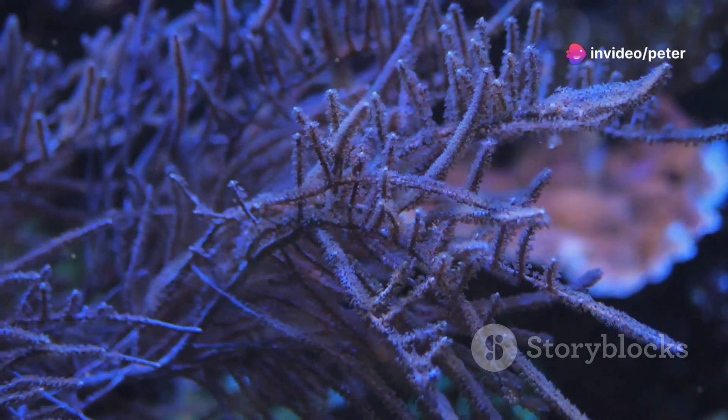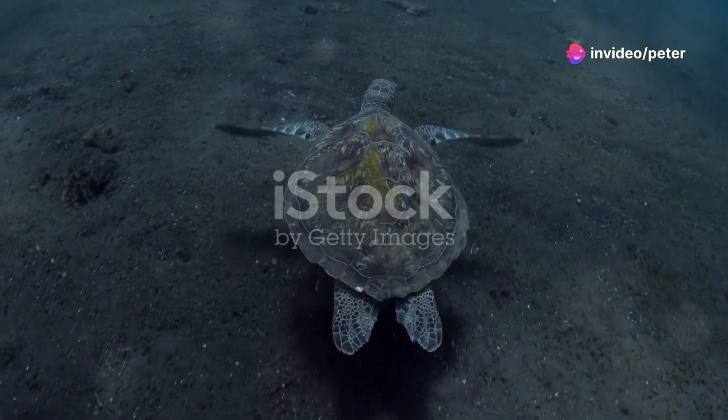Stop scrolling. You need to see these adorable sea creatures. First up, the green turtle.